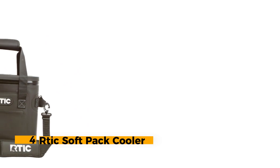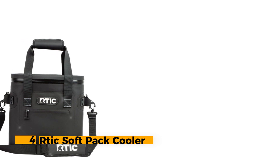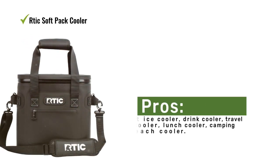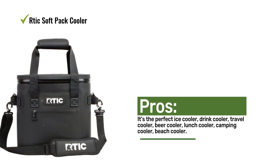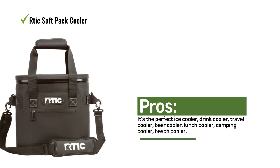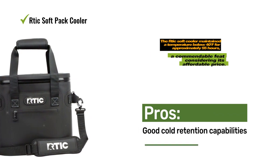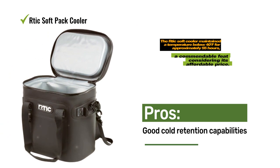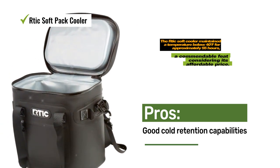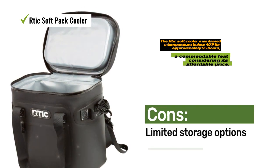Number 4: RTIC Soft Pack Cooler. The RTIC Soft Pack Cooler offers a balanced and practical choice, striking a middle ground between price, size, and complexity. It boasts a spacious main interior and a smaller front compartment. The cooler features serviceable handles and a detachable strap for easy carrying. During our cold retention test, the RTIC Soft Cooler maintained a temperature below 40°F for approximately 55 hours — a commendable feat considering its affordable price.